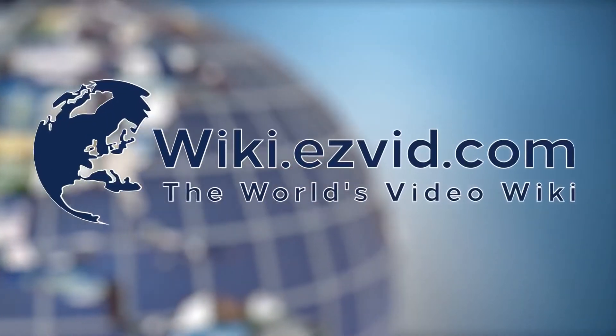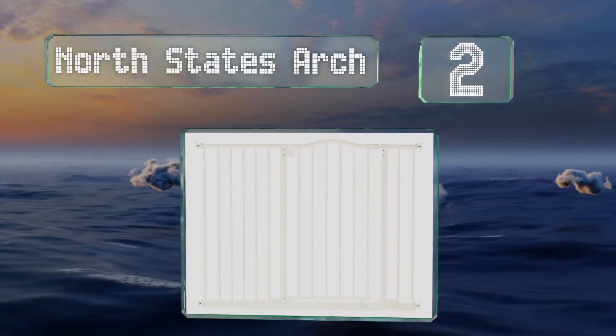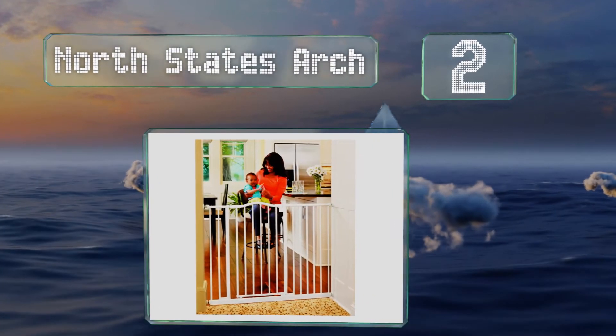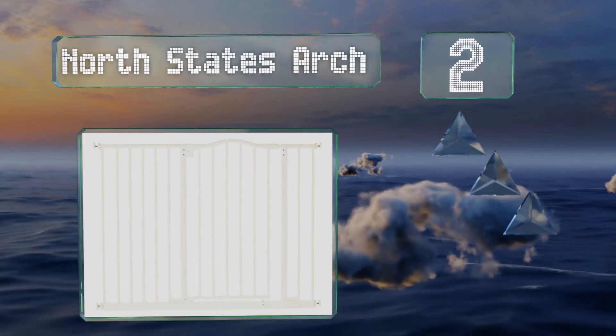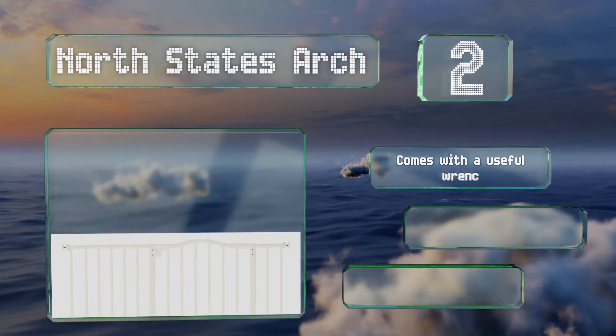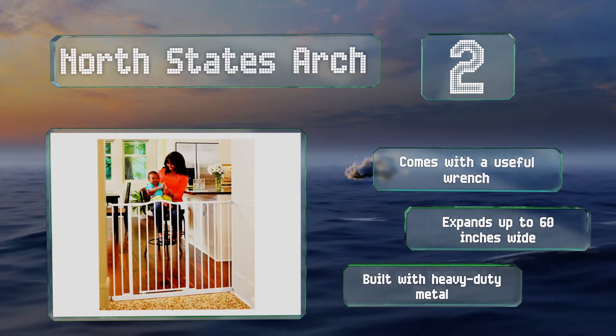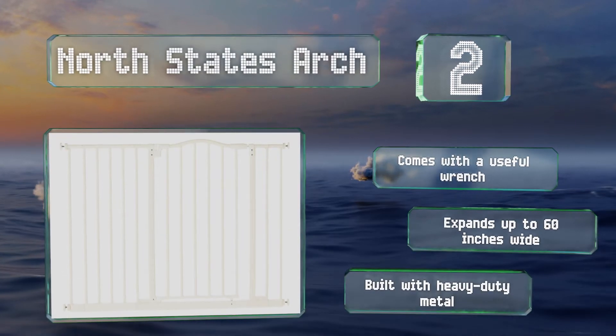At number 2, the elegant and practical North States Arch looks decorative but keeps your child safe and secure. Its locking mechanism is reliable and it's designed with a helpful hold-open feature that ensures it remains open at a 90-degree angle for as long as you need. It comes with a useful wrench, expands up to 60 inches wide, and is built with heavy-duty metal.